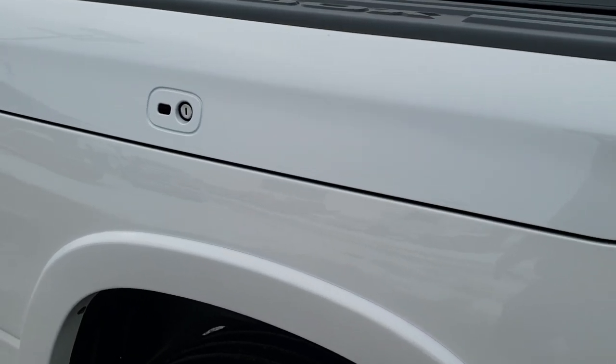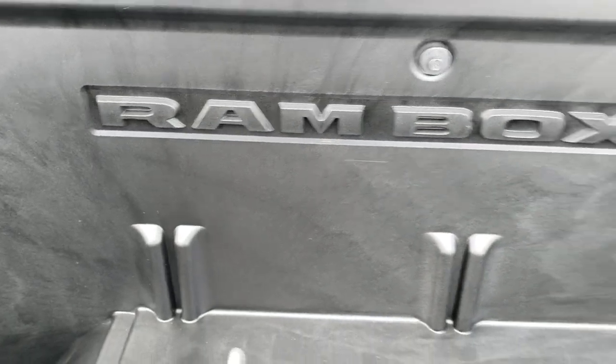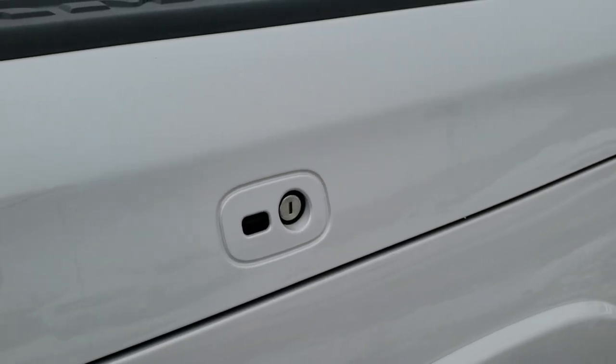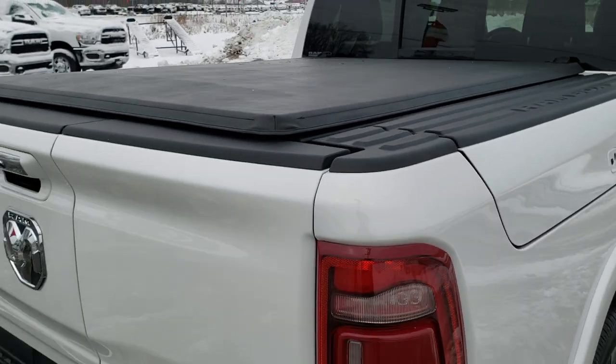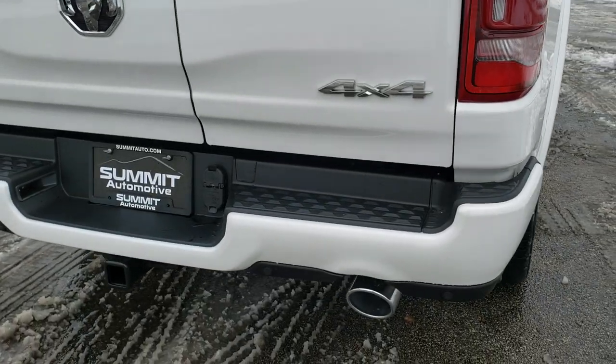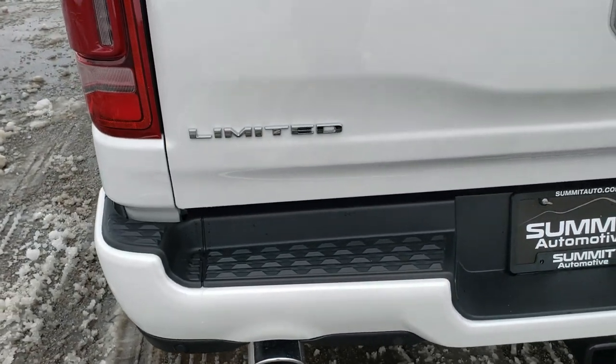We've got the Ram Box here, and it also has the power running boards. You just press the button and it goes up like so — you get a lot of room in here. You also have plugs that you can unplug, so if you want to put ice and drinks in here it's like you've got two mini coolers wherever you go, and that does lock. It has the tri-fold tonneau cover, dual rear exhaust, and a full towing package which includes receiver hitch, four-pin and seven-pin wiring.